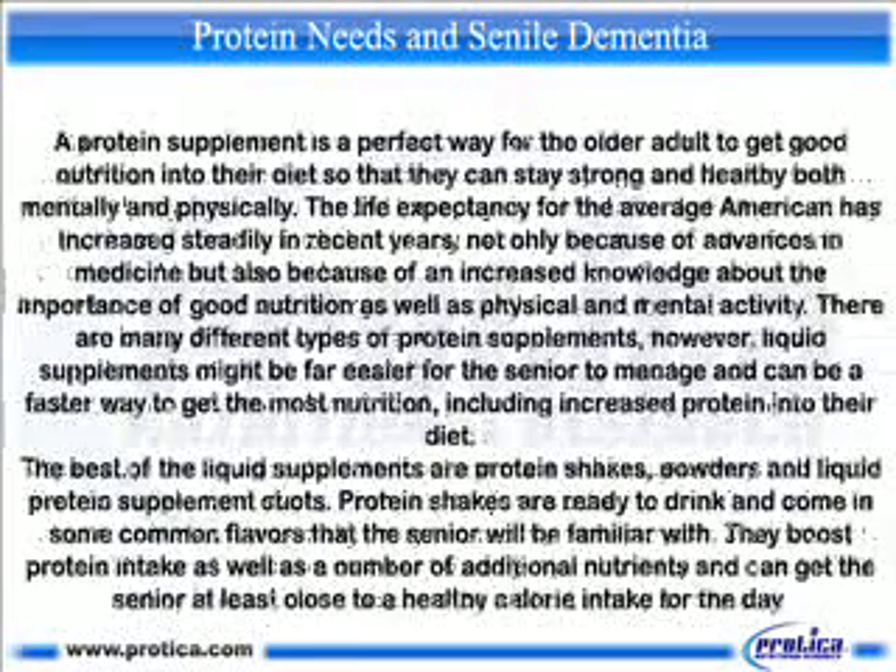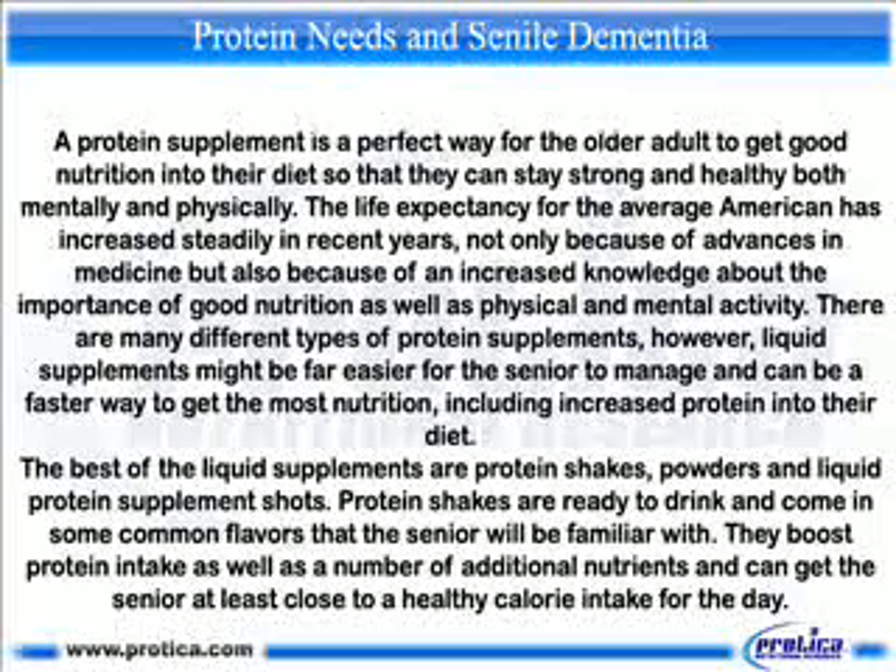A protein supplement is a perfect way for the older adult to get good nutrition into their diet so that they can stay strong and healthy both mentally and physically. Life expectancy for the average American has increased steadily in recent years, not only because of advances in medicine but also because of an increased knowledge about the importance of good nutrition as well as physical and mental activity. There are many different types of protein supplements; however, liquid supplements might be far easier for the senior to manage and can be a faster way to get the most nutrition, including increased protein, into their diet. The best of the liquid supplements are protein shakes, powders, and liquid protein supplement shots.